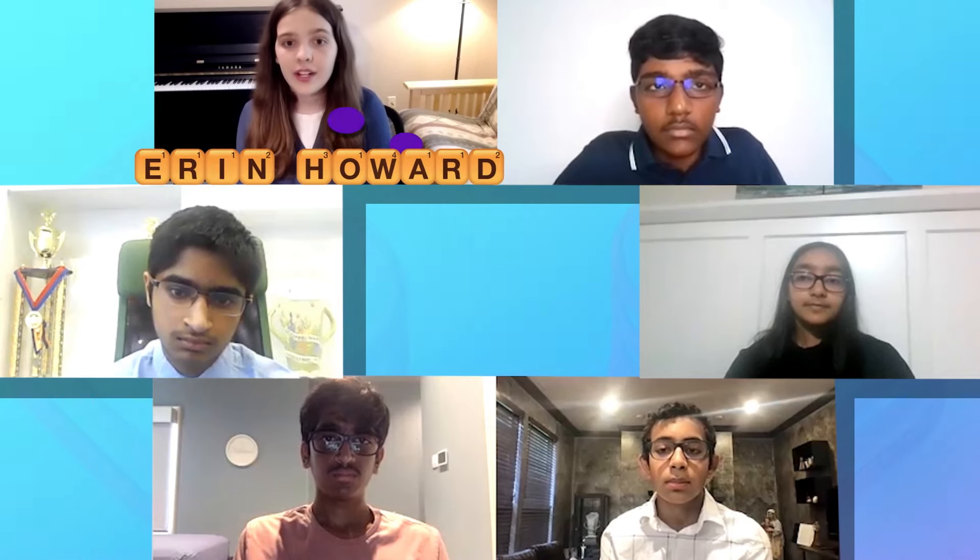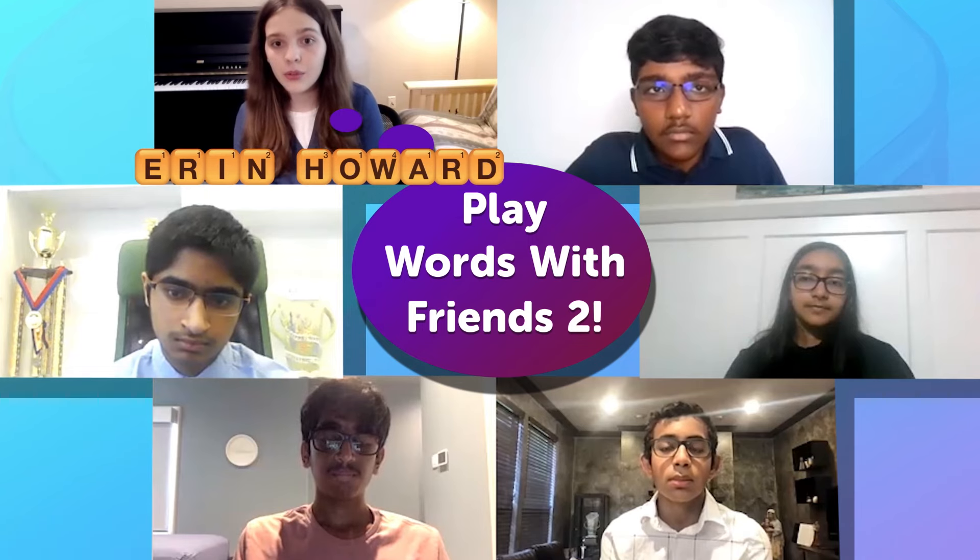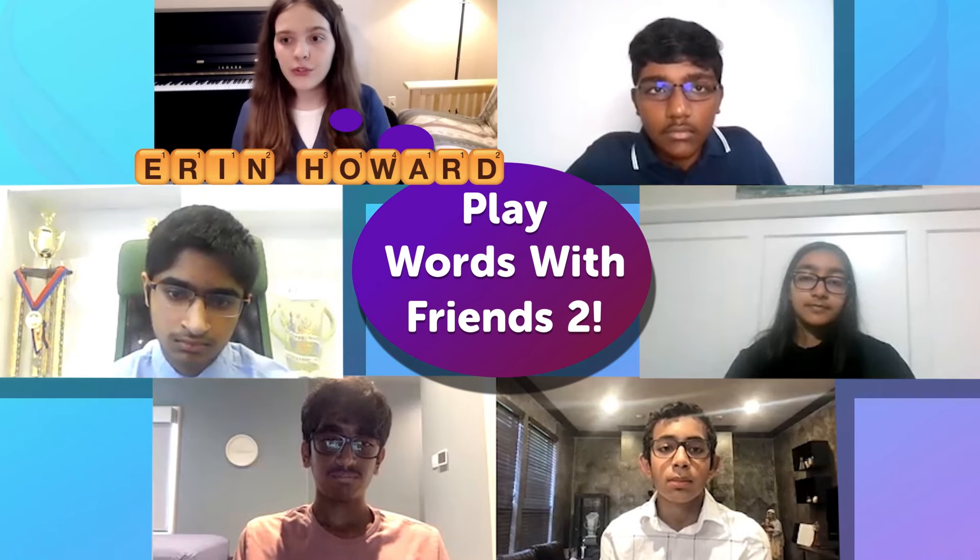In Words with Friends, since you're given the definition, it's definitely a great tool that you can use as a speller to latch on to that word and really internalize it. Comment below with any memorization tips you might find helpful, and hit the subscribe button for more helpful tips and tricks.